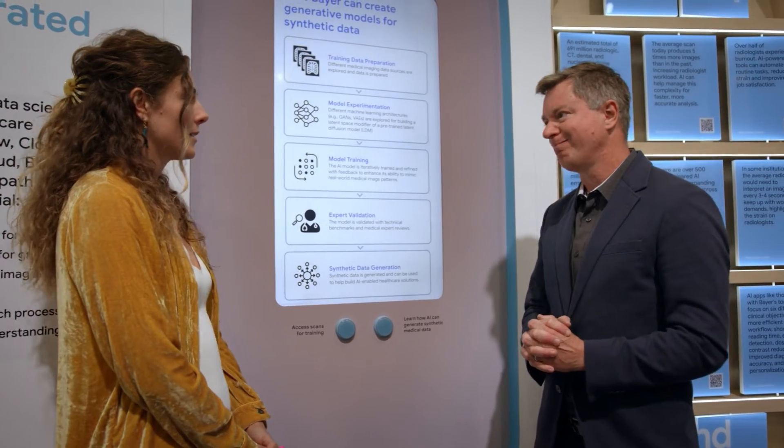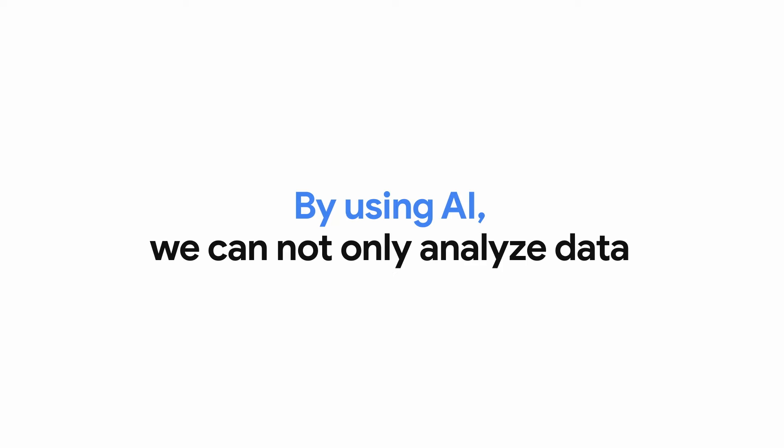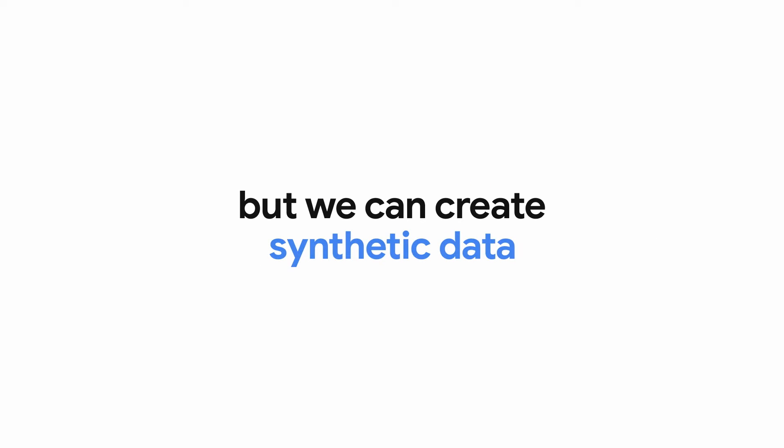As a physician, one of the biggest challenges is actually getting data into a stage that's usable for AI. Think about a rare disease — there's not a lot of data there. By using AI, we can not only analyze the data, but we can actually create synthetic data.